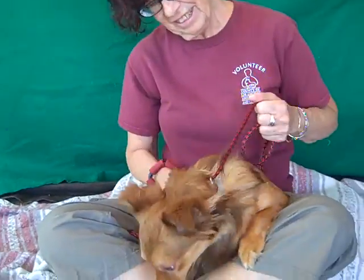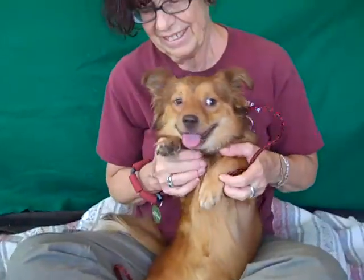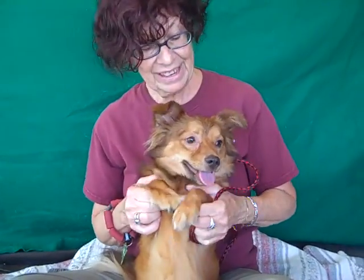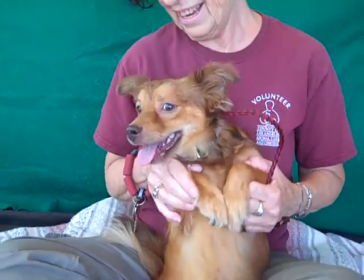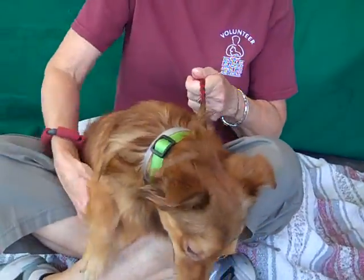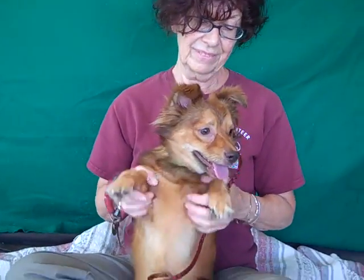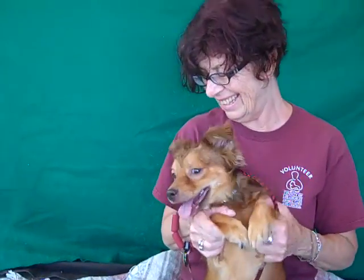Lolly had some trouble getting him out of the kennel — he wasn't real sure he wanted to trust her — but now he seems to be getting along. He likes other dogs; he was desperately wanting to play with a bigger dog. He doesn't walk on a leash too much, but he wasn't pulling much, he was pretty good. He's got these little short legs and they move so fast you can hardly see him — he's like a blur. He's so cute.